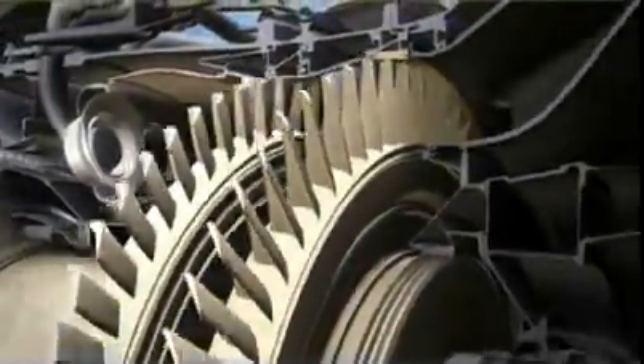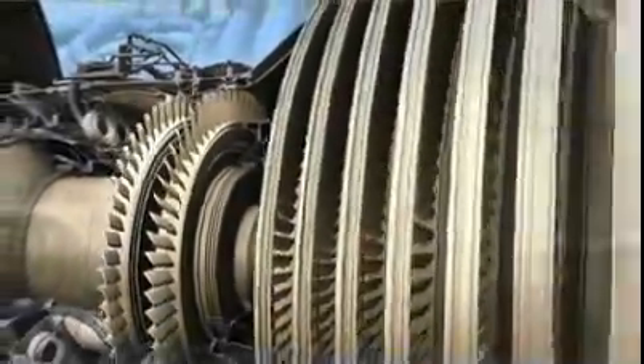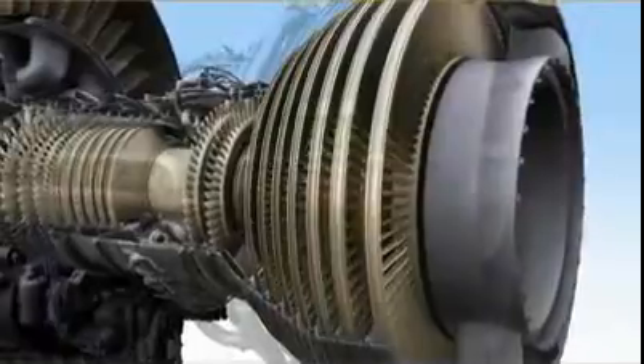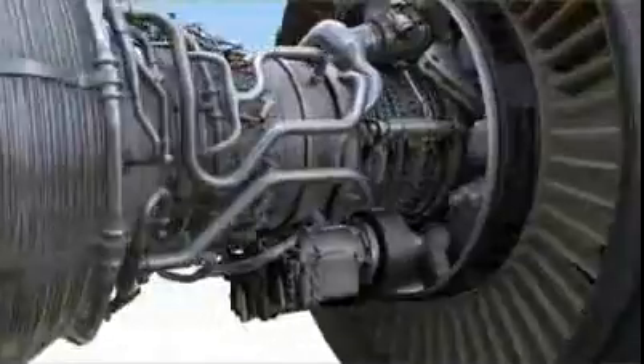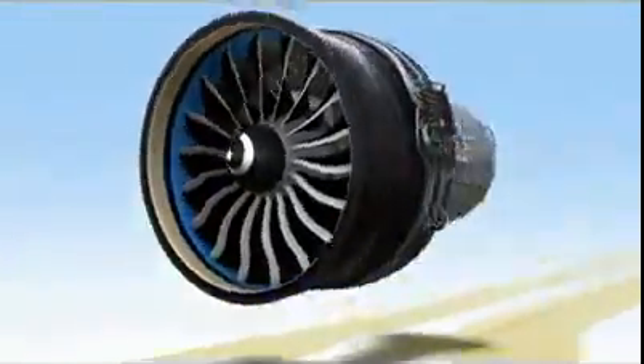The lower and more uniform temperatures produced by this combustor have another benefit as well — they significantly improve the lives of all downstream components. This clean, easy-to-maintain combustor is one of the many innovations that will give GE NX customers advantages unavailable to anyone else. Just imagine how we've improved the other parts of this amazing new engine.